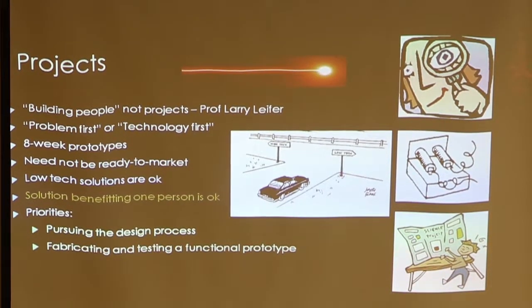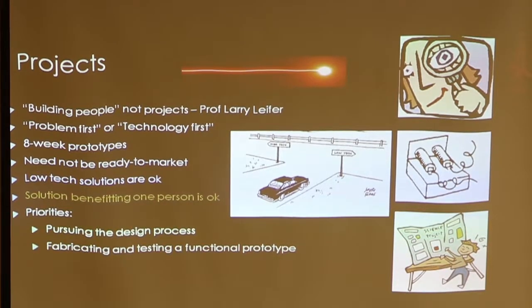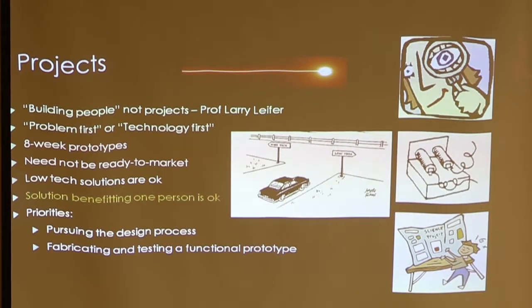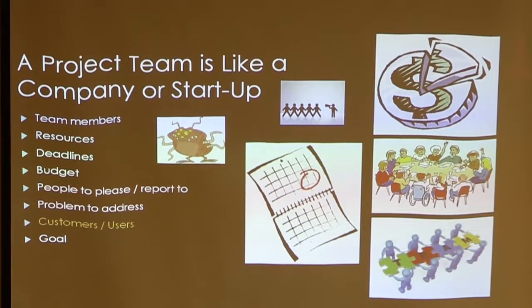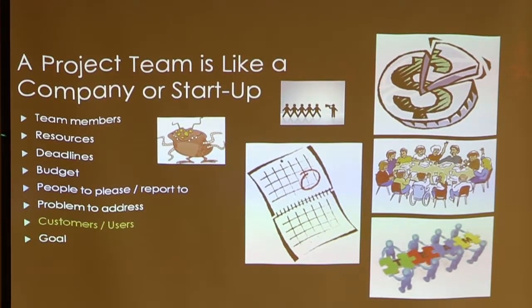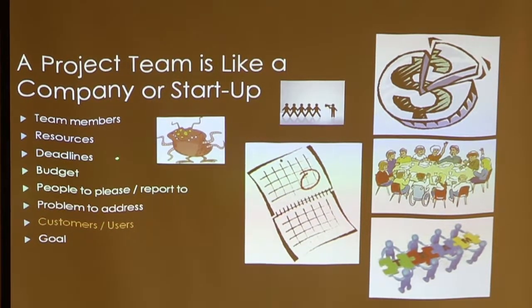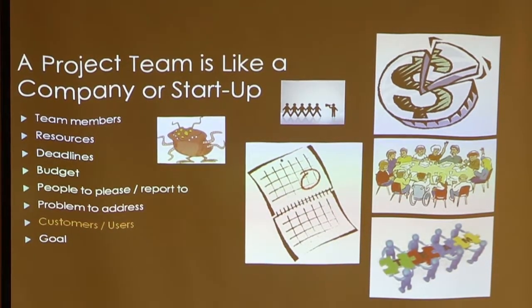The project priorities involve going through the design process, then building and testing something functional. It may not be ready for commercial use because typically a commercial product goes through dozens of iterations before it's ready. I tell the students that their team of three members is like a startup — you have the team, resources, deadlines, a budget, people to report to, a problem, customers, and a goal.